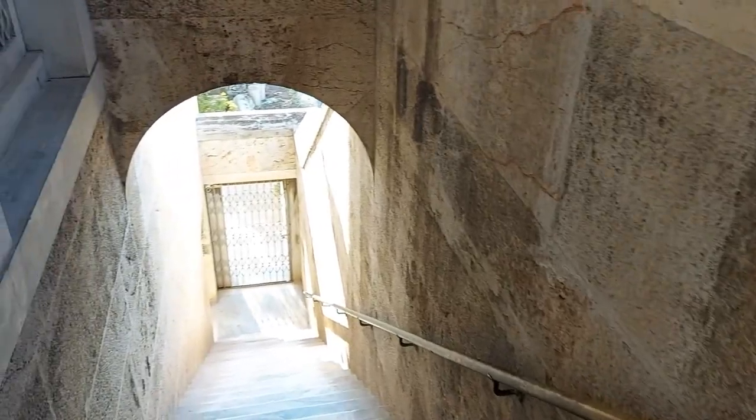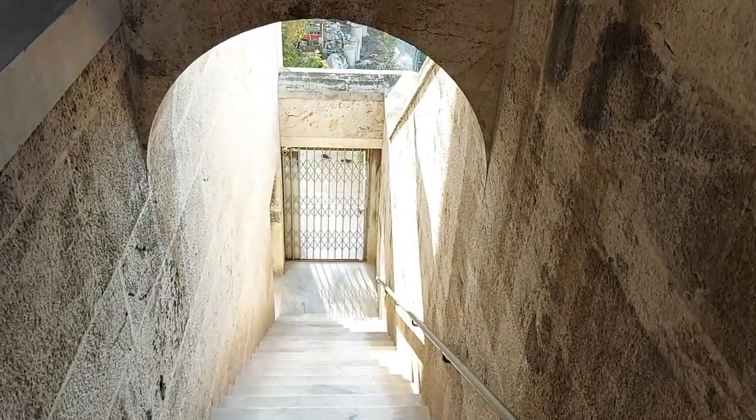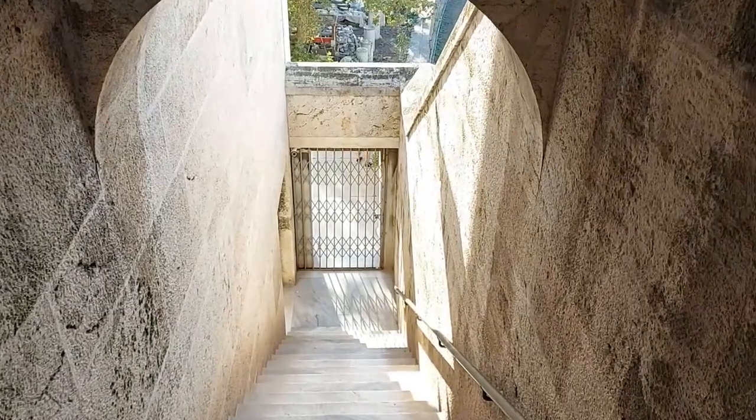As you make your way back down, one thing that clearly looks out of place is this handrail. I bet the ancient Greeks didn't bother with those.